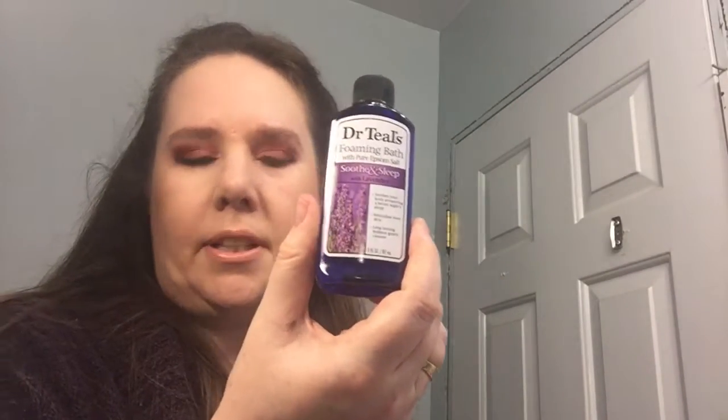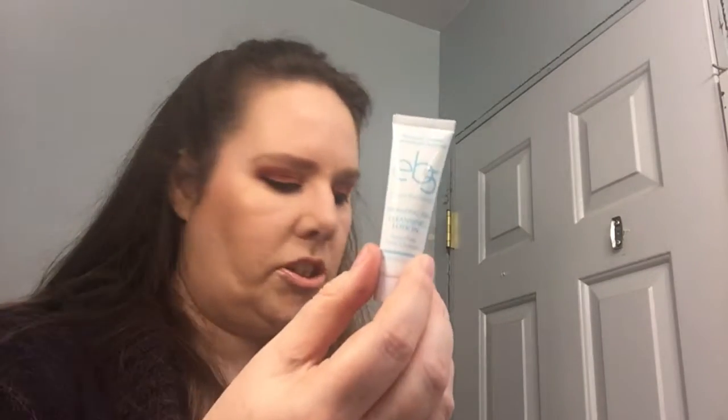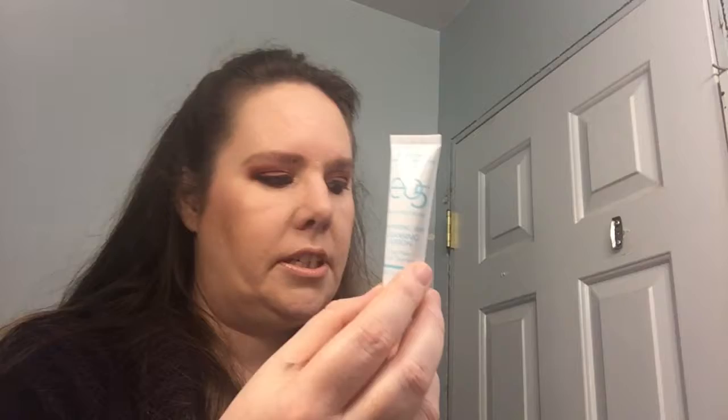Next we have Dr. Teal's foaming bath. I use their Epsom salt all the time — I add my own essential oils to it because it's pretty amazing. The next thing is EV5 exfoliating and cleansing lotion. Always need one of those.